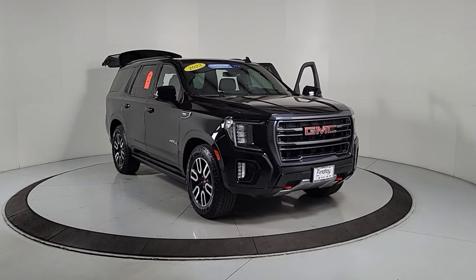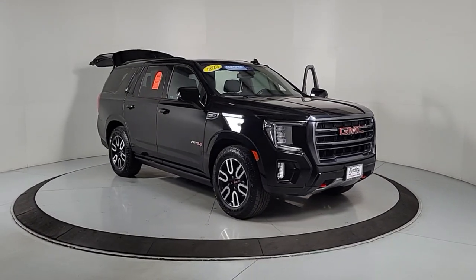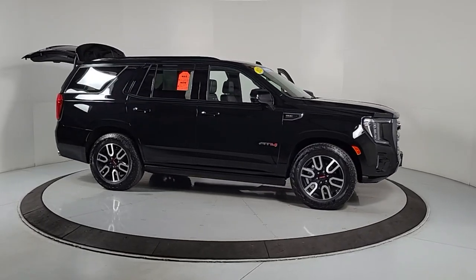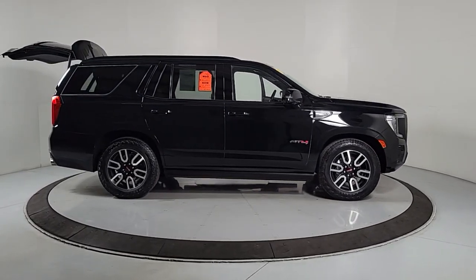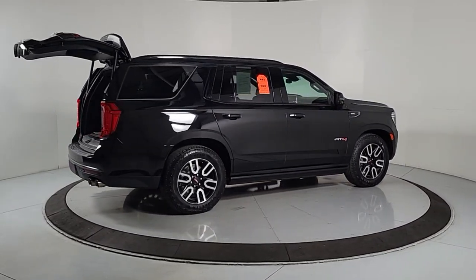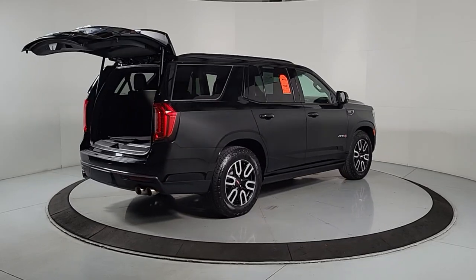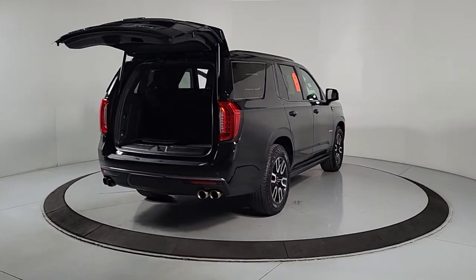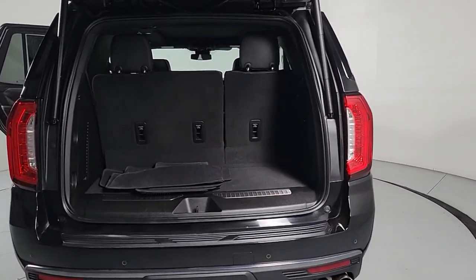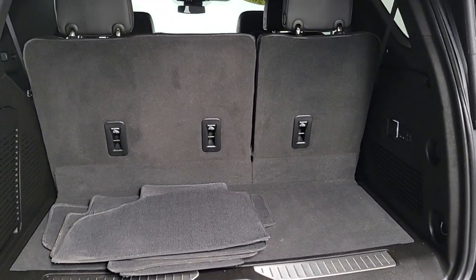You will be amazed by this 2023 GMC Yukon with less than 15,000 miles on the odometer. This vehicle stands out from the rest. Enjoy a view of this sleekly styled GMC Yukon — the large SUV that prioritizes passenger comfort and security while providing the brawn for heavy towing.